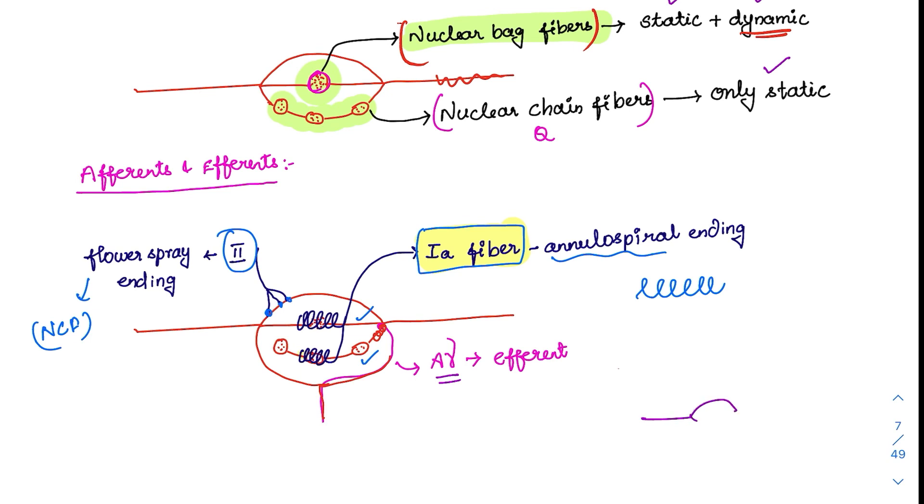The A gamma efferent innervates only the endpoints of the intrafusal fiber. Whenever there is a stretch at those ends, it will indirectly activate the 1A fibers. So the A gamma efferent can indirectly activate 1A fibers by stretching the endpoints of the intrafusal fiber.